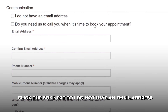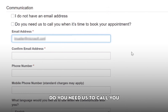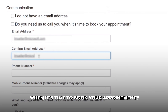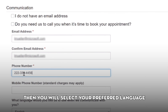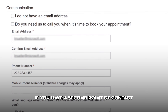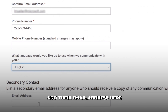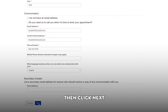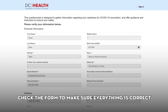Next, you will enter your preferred contact method. If you have no email, click the box next to I do not have an email address. Or, if you prefer a phone call, select the box next to Do you need us to call you when it's time to book your appointment. Enter your email and phone number. Then you will select your preferred language. If you have a second point of contact that you would also like to be notified, add their email address here. Then click Next.